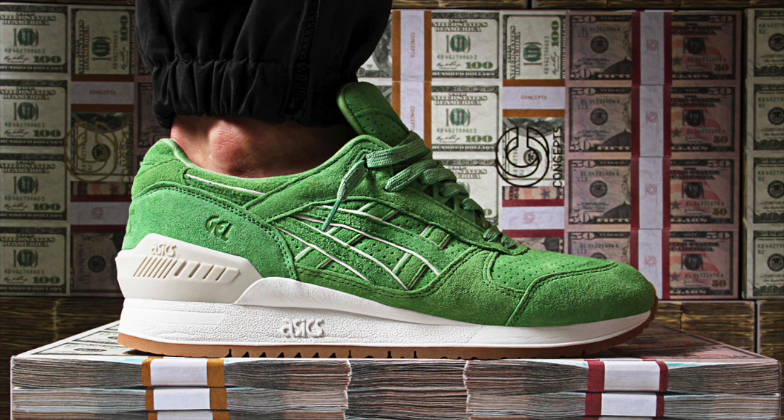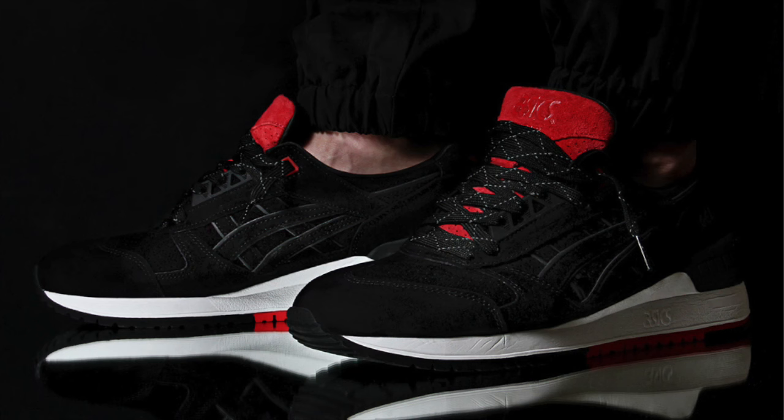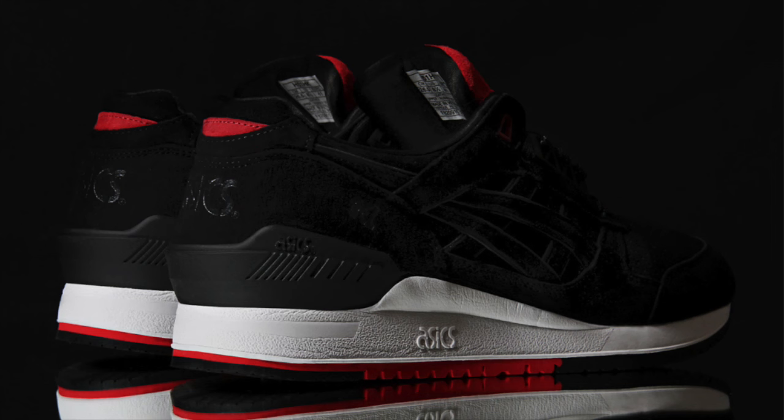Concepts is back with a two-pack of Asics collaborations on the Gel Respecter. Both colorways are inspired by the cocaine-driven Miami lifestyle of the 1980s — the first is a wide release sporting a tonal green suede colorway, while the HyperStrike is a Miami exclusive with a black suede upper with red suede accents. The green colorway releases online and at all Concepts locations, while the black pair is releasing exclusively at a secret Concepts Miami pop-up shop.